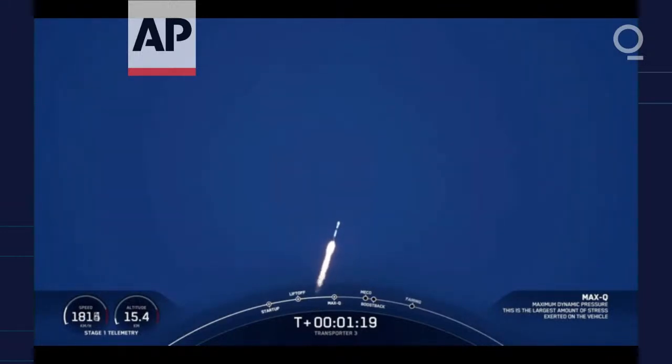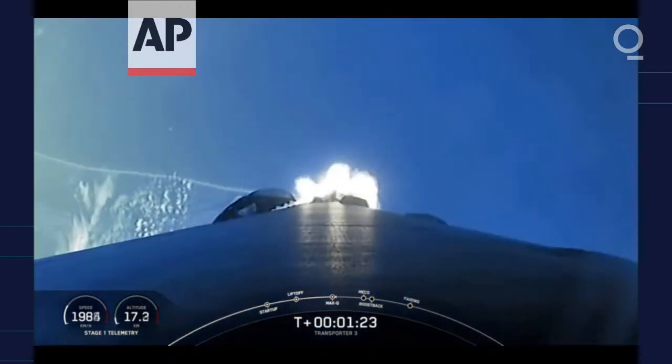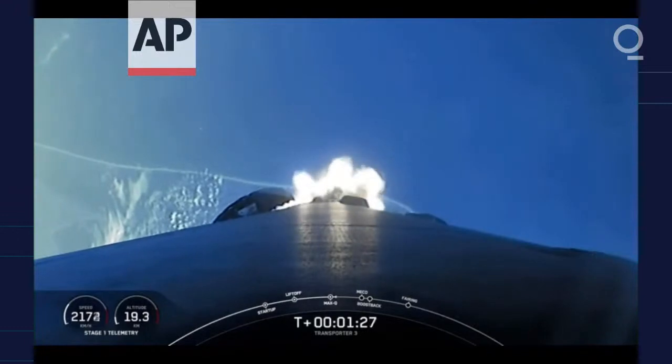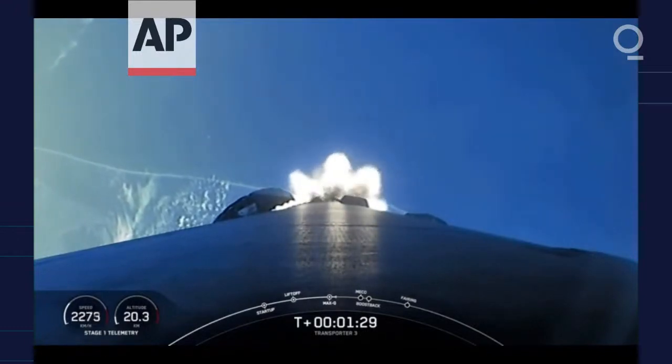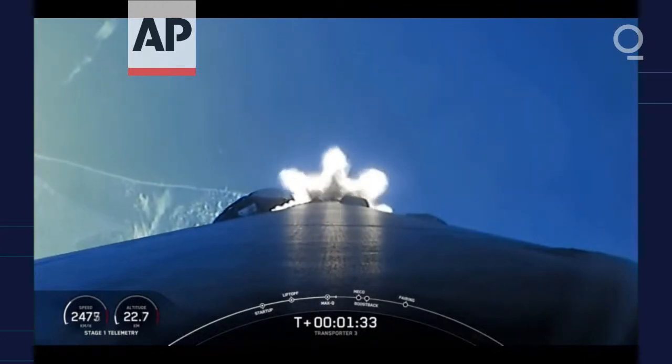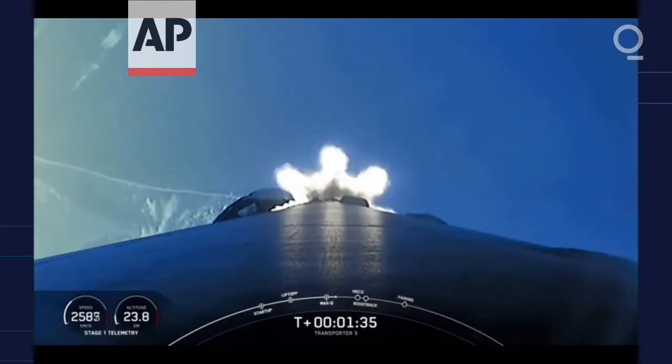Everything looking nominal with stage 1 trajectory. Now we have five events coming up in quick succession: MECO, or Main Engine Cut-Off, Stage Separation, Stage 1 Flip, Second Engine Start 1, and the Boost Back Burn. You can follow along with those events on the timeline at the bottom of your screen.